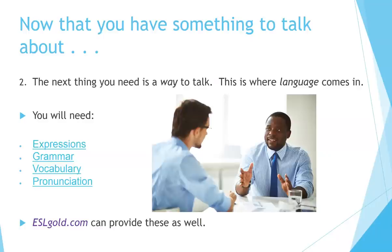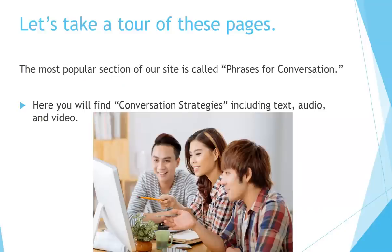Now that you have something to talk about, the next thing you need is a way to talk. This is where language comes in — you will need expressions, grammar, vocabulary, and pronunciation. ESLgold.com can provide these things as well. Let's take a tour of these pages. Probably the most popular section of our site is called Phrases for Conversation, where you will find conversation strategies including text, audio, and video.